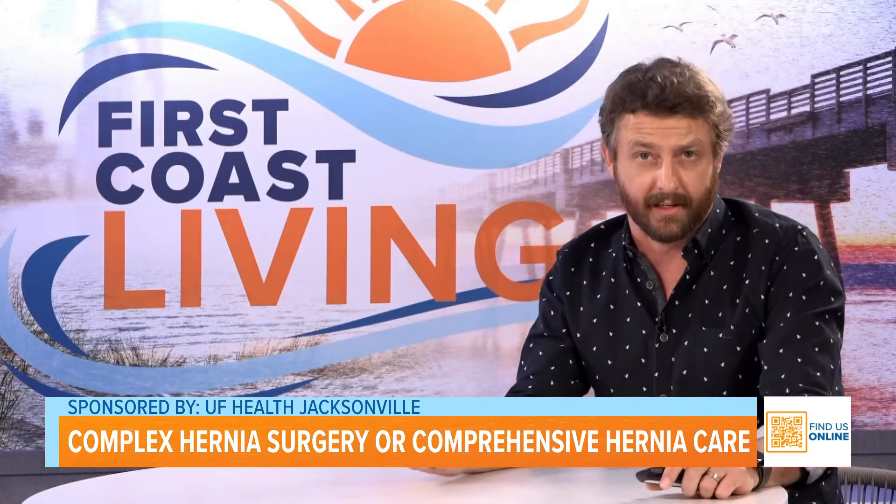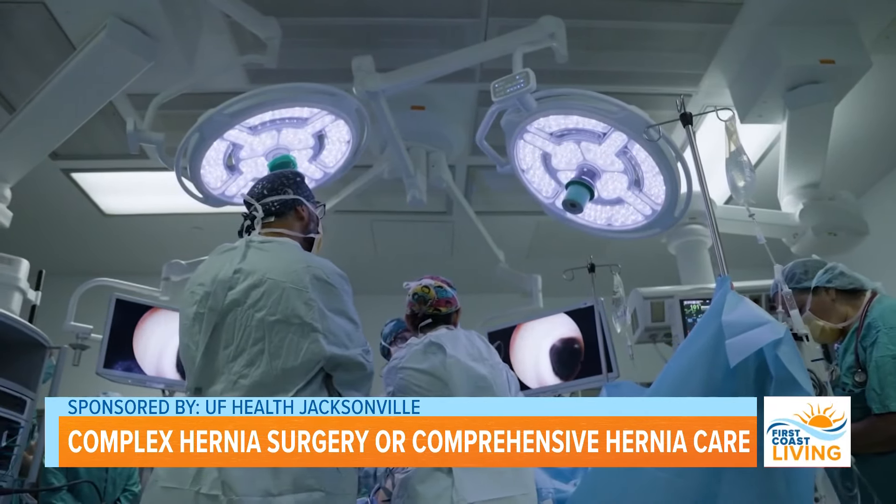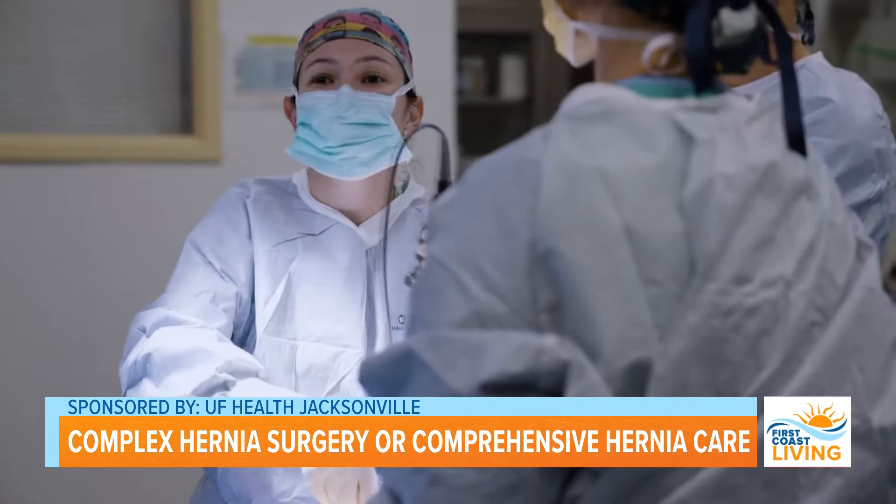So how do you fix a hernia? A hernia is fixed surgically — it's really the only way to repair a hernia. The basic premise is that we close the hole and then we add a layer of mesh, typically behind the muscle.